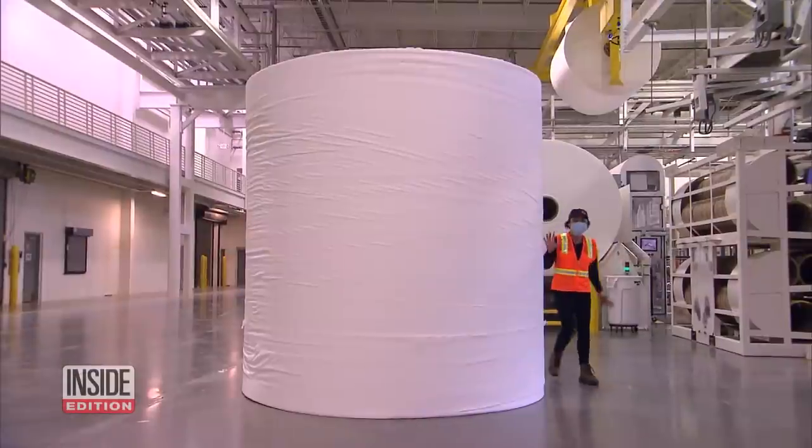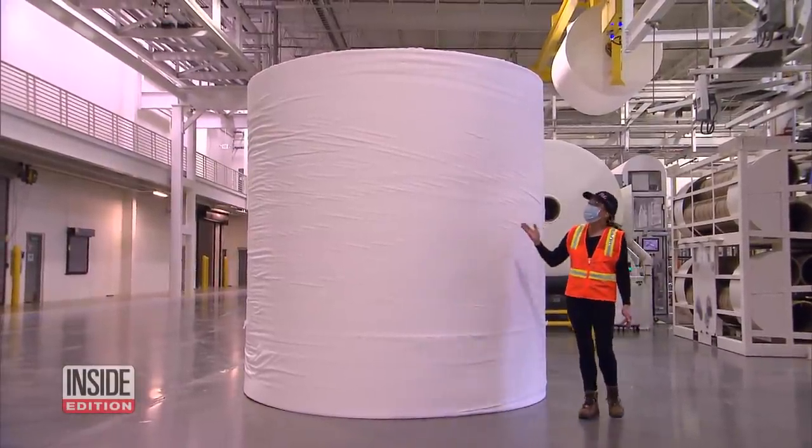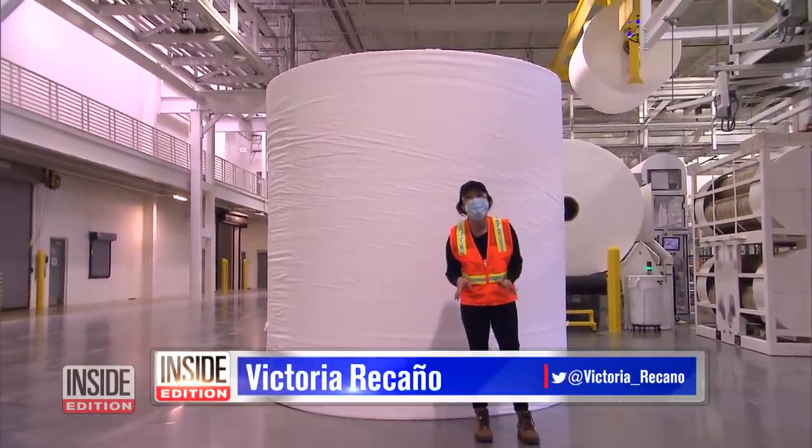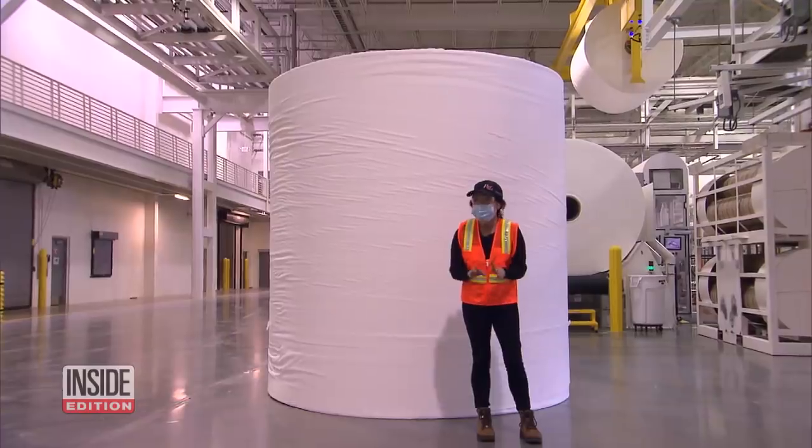Fresh off the line. Imagine this — this giant roll of paper, which is called a parent roll, according to P&G experts, on average consumption, can cover a family of four for life. We've worked hard to ensure that our supply chain is able to meet the demand that we're seeing now.